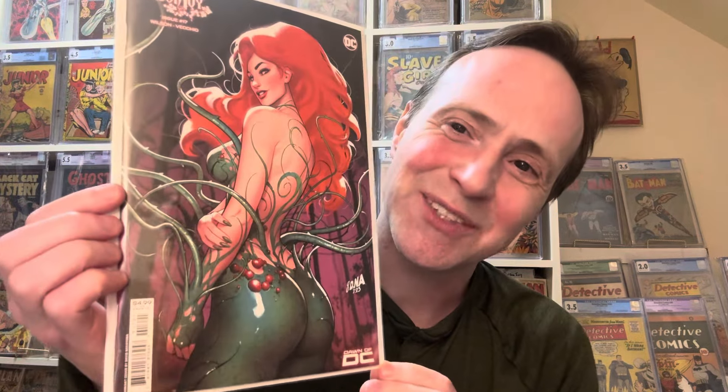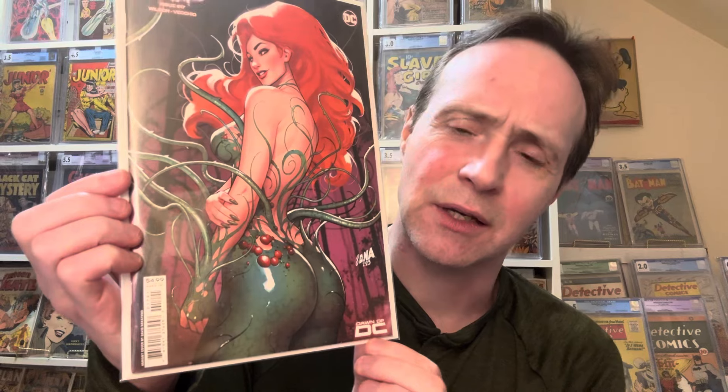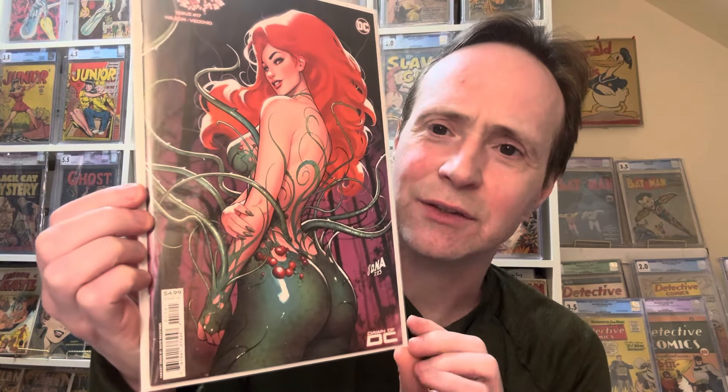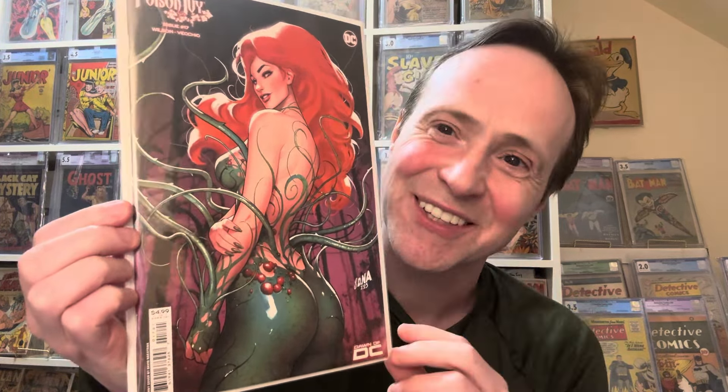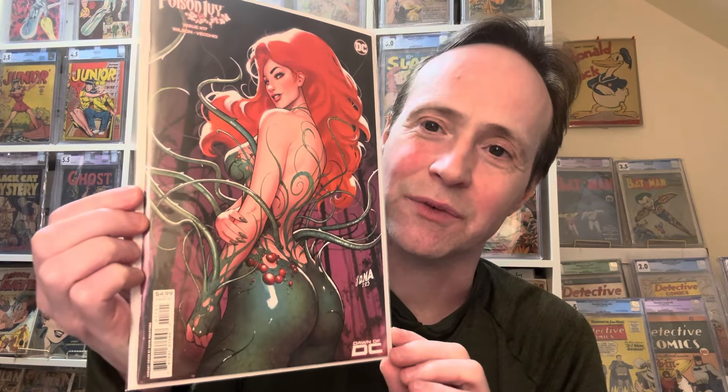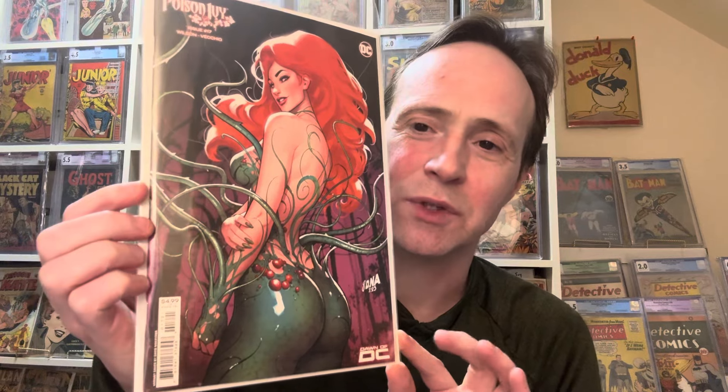The number one entry is a recent book. I was thinking of showing more golden age, but there were so many great modern butt covers. This is Poison Ivy number 17, a David Nakayama cover. I just love the shine on it — it really draws the eye. I like all the tentacle-y vine things going on. It's a really great Poison Ivy cover.